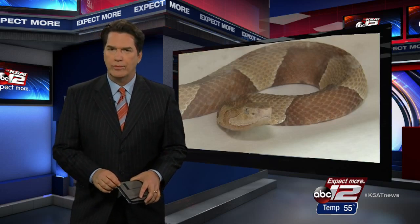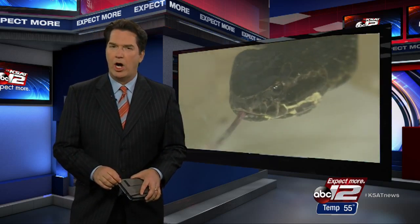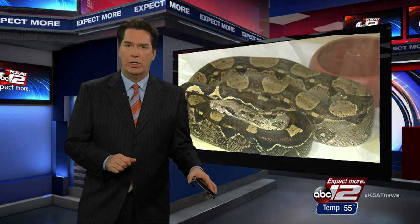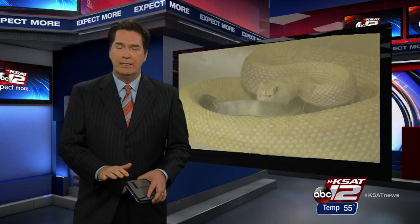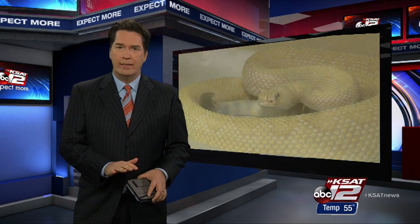They, along with hundreds of other venomous snakes, are part of an ongoing research project at Texas A&M Kingsville. The 9-team's Jesse Degriato reports someday they could save thousands of lives and thousands of dollars in treatment costs. But we must warn you, some of the images in this story are disturbing.